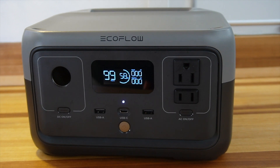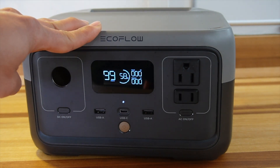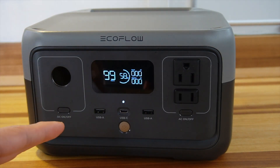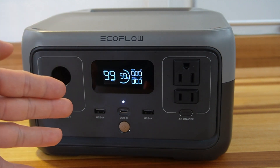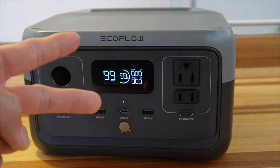If you guys have any questions, please drop them in the comments below. Are you in the market for a battery bank? What do you think of the EcoFlow River 2 with all the new tech — are you a fan? Let's start a discussion. Shout out to the notification squad who watches all my videos — turns out it's just my nephews. I really appreciate it, and until next time, stay weird.